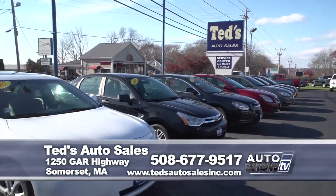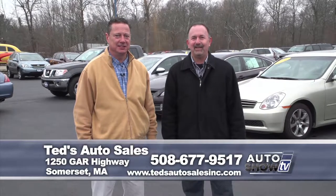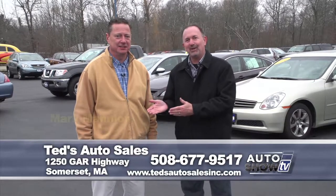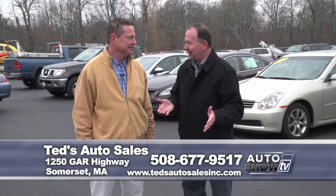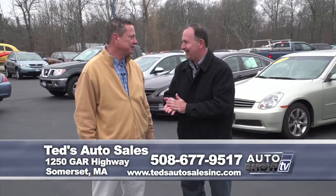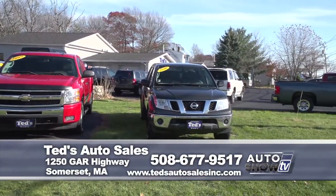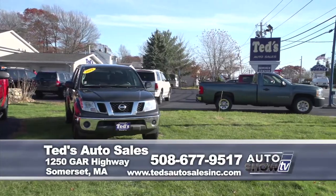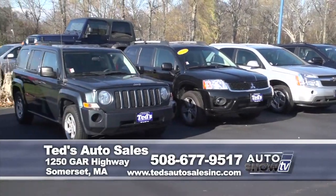Back on Auto Show TV, I'm John Coletto. We've made the trip out on I-95 to Somerset and Ted's Auto Sales. Your used car companion Mark Mannion is here. It's December, it's getting cold outside, but the deals are red hot. They've got a lot of year-end reductions and some fresh inventory — you'll be pleasantly surprised. Come by or visit their website.